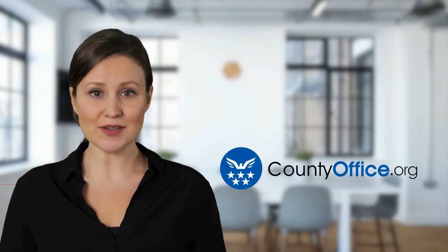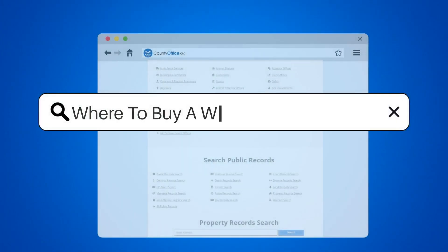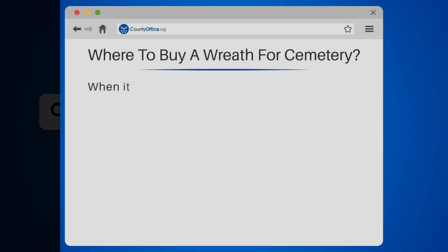Welcome to County Office, your complete guide to local government services and public records. Let's start learning. Where to buy a wreath for a cemetery.